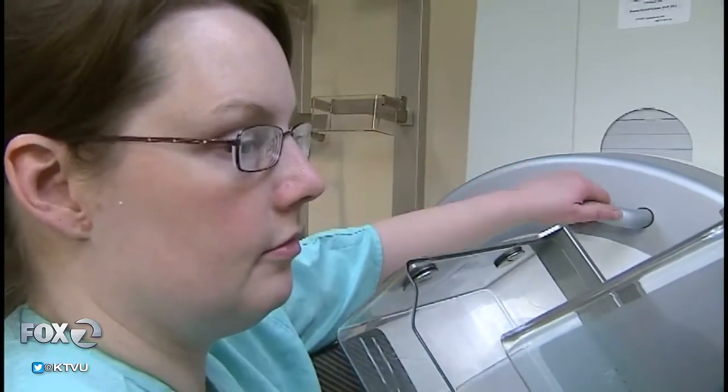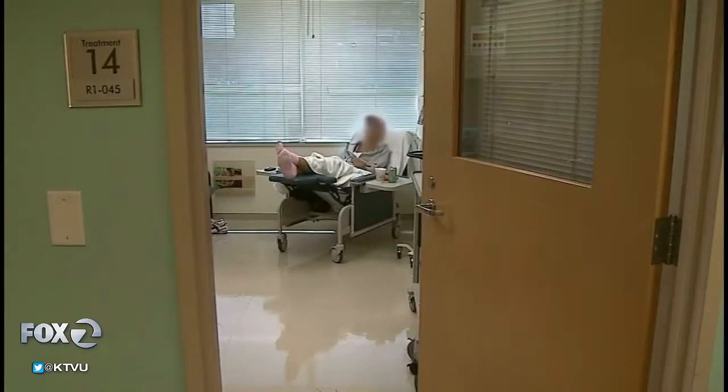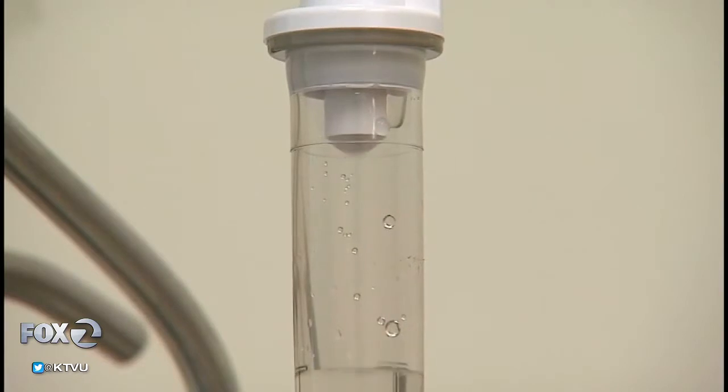Dr. Esserman, we were having a bit of a problem with the audio. You were saying that if you choose to start getting screenings at age 40, they might turn up something small — you go back, get rescreened, and it turns out to be nothing in most cases.